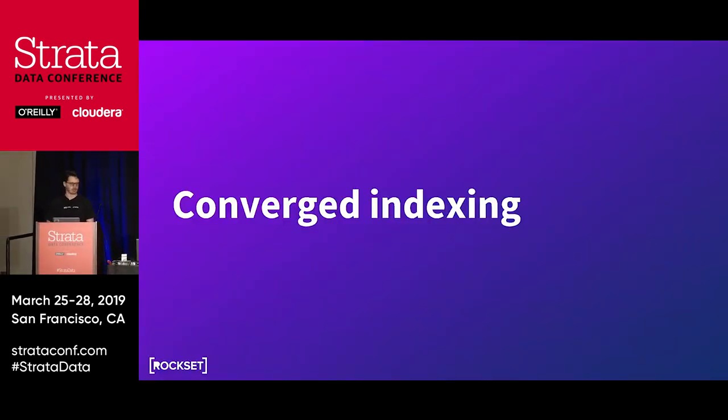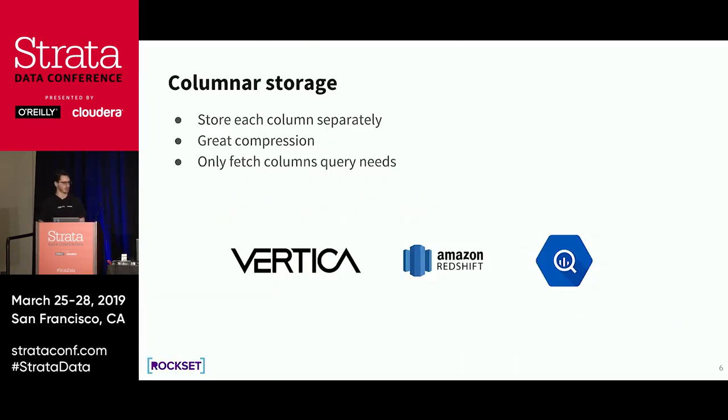So let's talk about the idea of converged indexing. How many of you are familiar with columnar storage? Most of you. Columnar storage, as opposed to row-based storage where you store each row separately on the storage medium — in columnar storage you store each column separately.